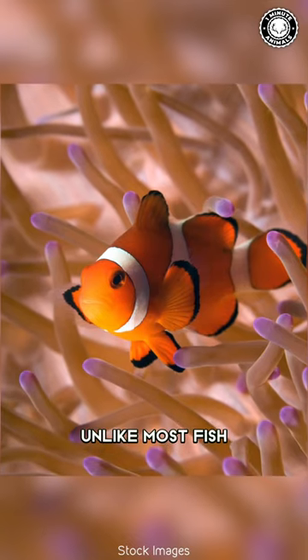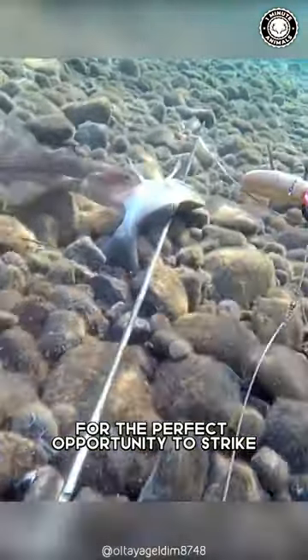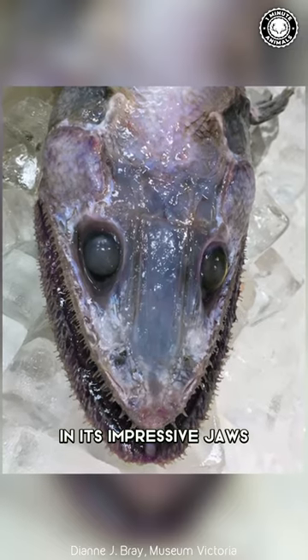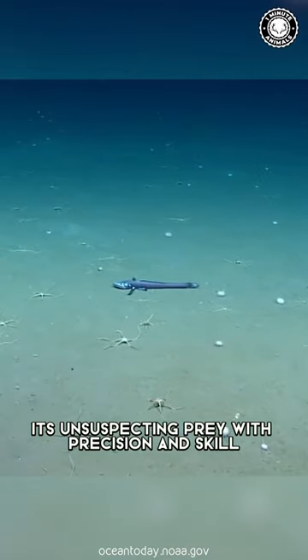Unlike most fish, it's a patient predator, waiting and watching for the perfect opportunity to strike. Equipped with numerous sharp teeth in its impressive jaws, the lizardfish can quickly snatch its unsuspecting prey with precision and skill.